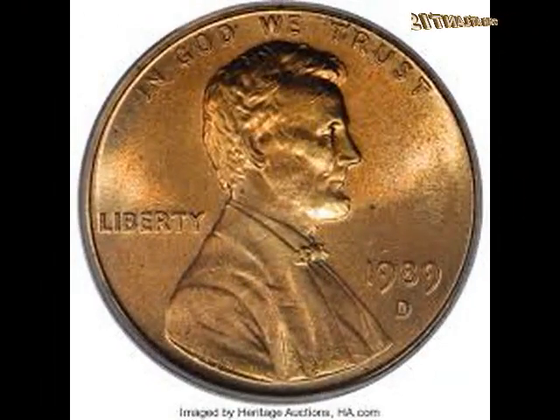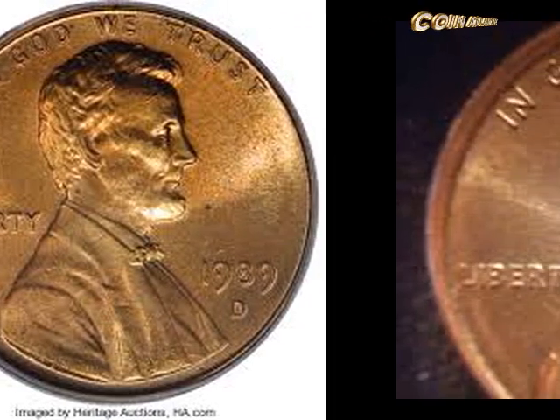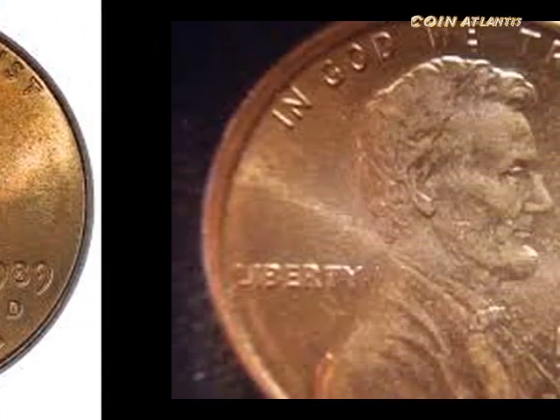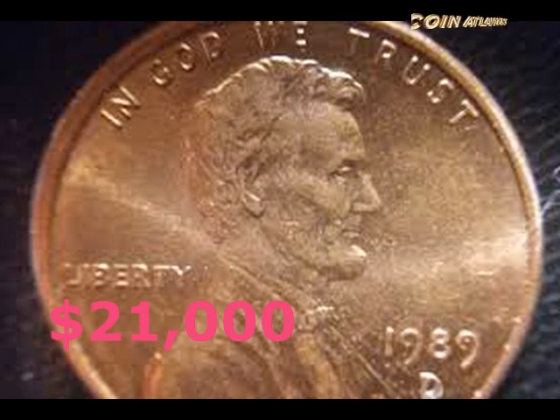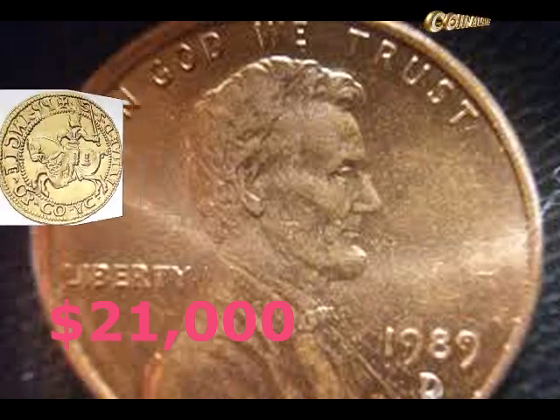You can use a coin scale to see what your 1989 penny weighs, or you can try dropping it to listen for the difference. Zinc-based pennies will make a dull clicking sound when dropped on a hard surface such as a table, while copper pennies let out a quiet bell-like ring. Normally it's not recommended to drop coins onto hard surfaces, but in this case, where you're generally dealing with common coins, it's okay.